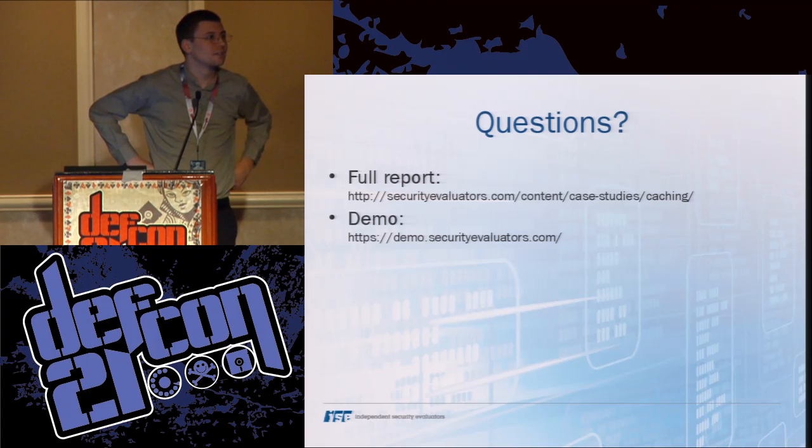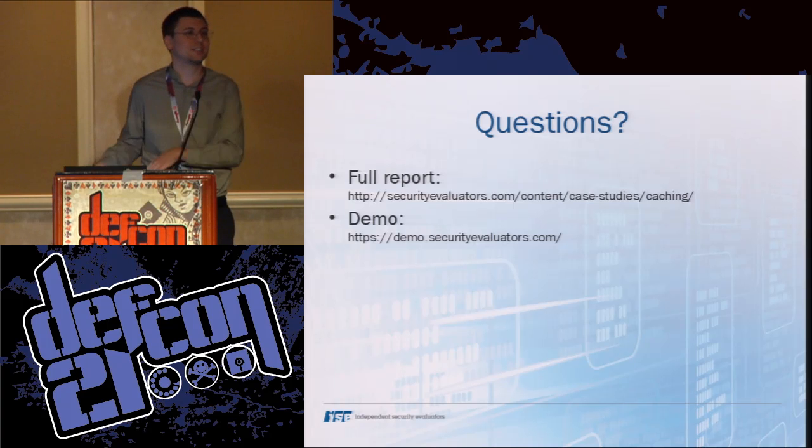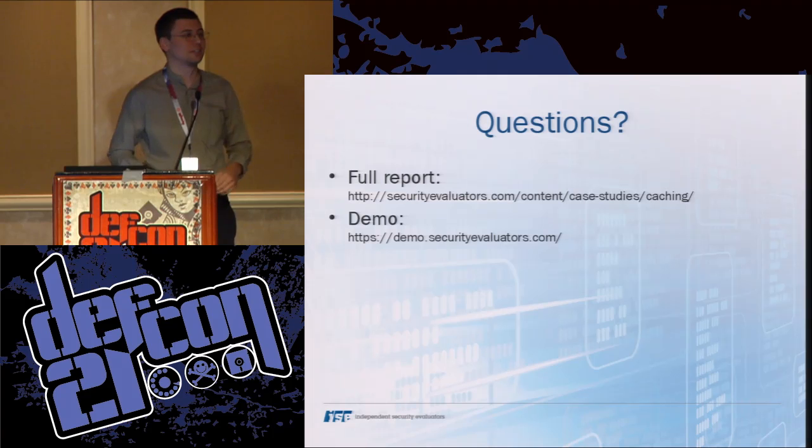Would it potentially make sense to encrypt the cache on disk? Possibly, but where do you store the key? Because you want to be able to exit the browser, come back in, and recover the key — and if you can recover the key, so can any other application potentially. Or just use a memory cache, though that's a valid constraint for mobile phones with less memory.